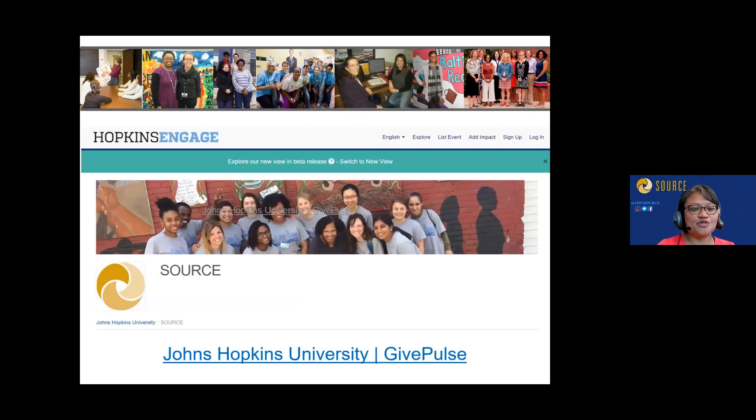Hopkins Engage — also known as Hopkins University GivePulse — is the online platform with all of our organizations and your profile. You actually have a profile in there now. You can explore the platform and it's what we'll use in the upcoming year to exchange information and where you'll enter your hours.